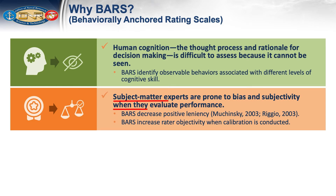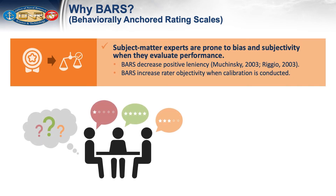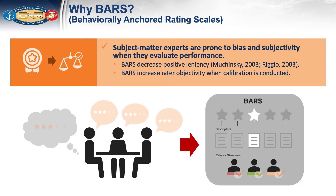In addition, subject matter experts are prone to bias and subjectivity when they evaluate performance. All observers and evaluators come to the table with their own internal standard for what constitutes good versus poor performance. It can be difficult to get raters to use a scale in the same way without making that scale very well defined. BARS include specific descriptors for every point on the scale, which makes ratings more objective than any other type of rating scale. With activities to calibrate the raters, agreement among raters using BARS is generally very high.